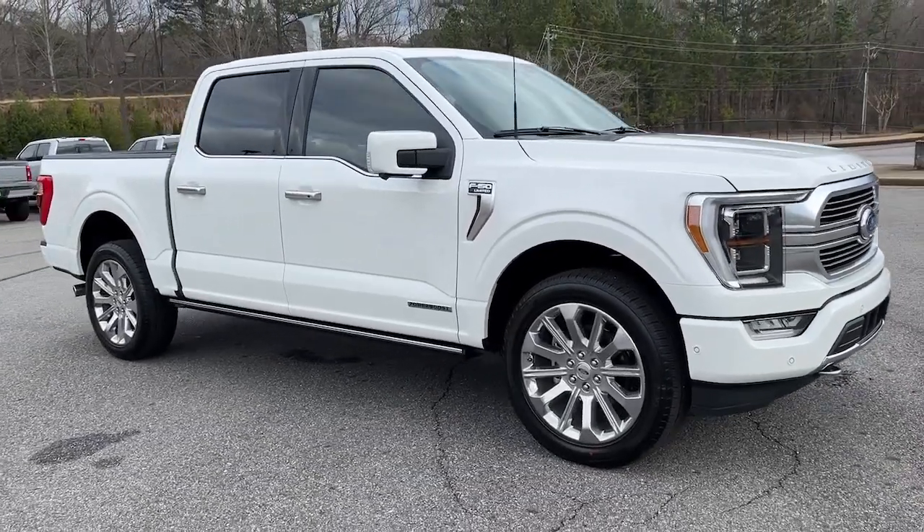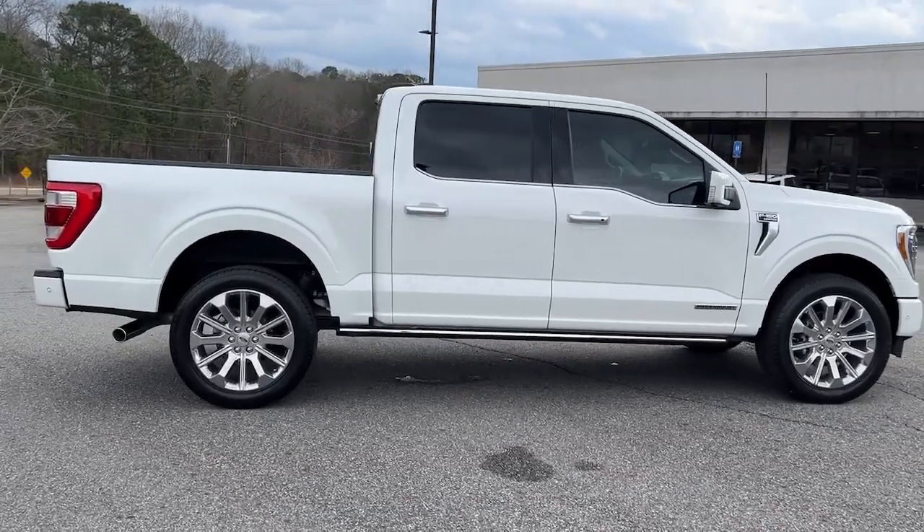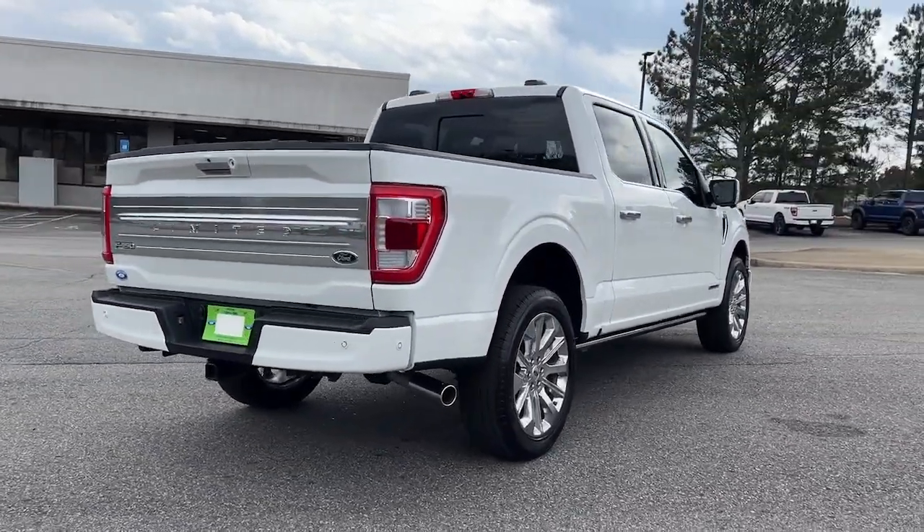Look no further than the 2023 Ford F-150. With less than 5,000 miles on the odometer, this vehicle provides excellent value.